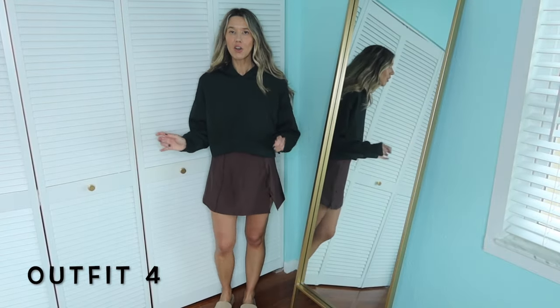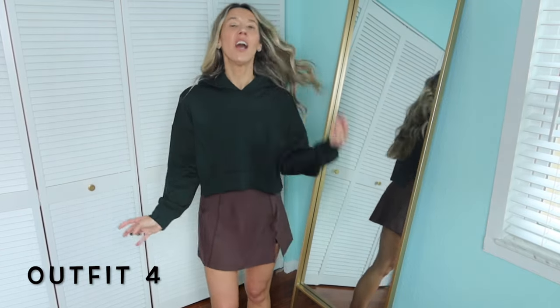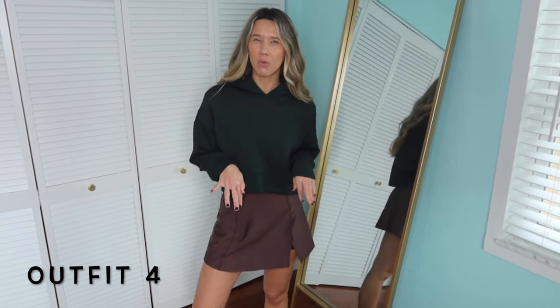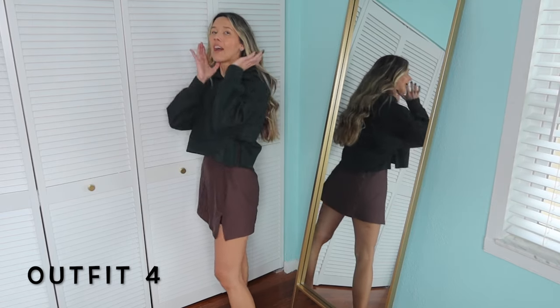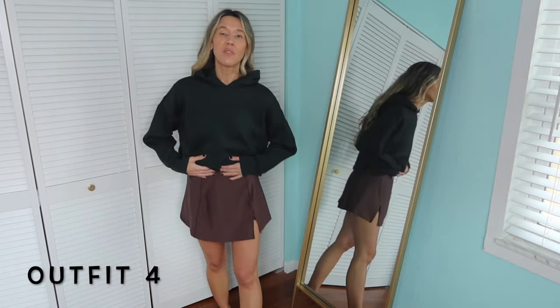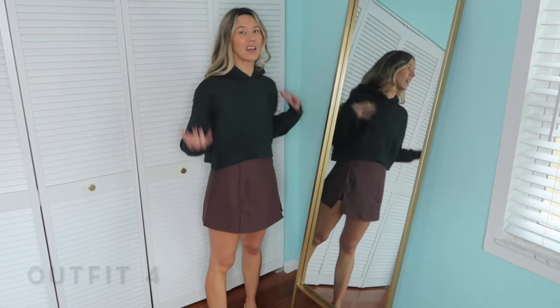I wanted to try the dress with a sweatshirt over it, so I put on this hooded crop sweatshirt. I'm not totally sure about the green and brown together — if you had this in gray, the gray and brown would look really good together. This is a different sweatshirt I haven't shared before; it's just like the white one except it has a hood. I stuck with a small — you can see it's a little more cropped — and it still has the slit on the side.